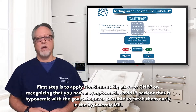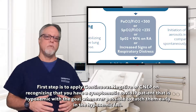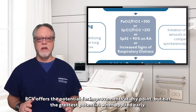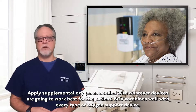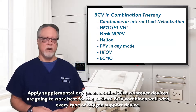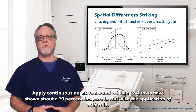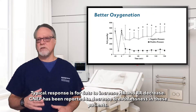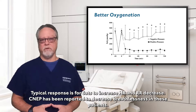The first step is to apply continuous negative, or CNEP, on recognizing that you have a symptomatic COVID-19 patient that is hypoxemic, with the goal whenever possible to catch them early in the hypoxemic fall. BCV offers a potential for improvements at any point but has the greatest potential when applied early. Apply supplemental oxygen as needed with whatever devices are going to work best for the patient — BCV combines well with every type of oxygen support device. Apply continuous negative around minus 15. Lung volumes have shown about a 20% increase in FRC with the application of minus 15. Typical response is for SATs to increase, heart rate and respiratory rate to decrease. Continuous negative has been reported to decrease the acute sense of breathlessness in these patients.